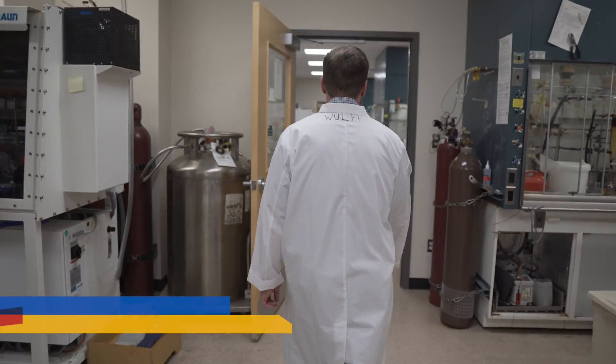My name is Jeremy Wolf and I'm a professor of organic chemistry at the University of Victoria. Much of my research group's focus involves making molecules that have drug-like properties.